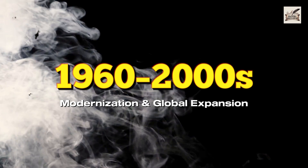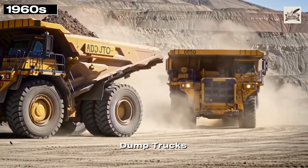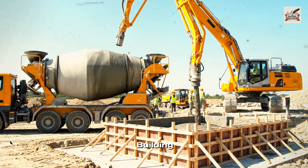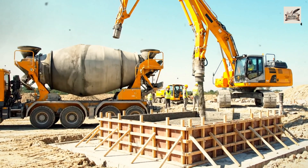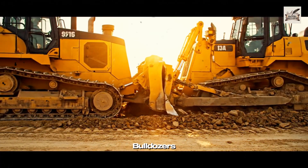The 1960s saw the rise of mining giants — dump trucks carrying hundreds of tons. Concrete mixers and pumps streamlined building highways and bridges worldwide. Earthmoving became a synchronized dance of excavators, loaders, and bulldozers.